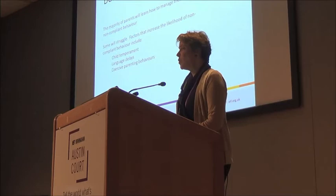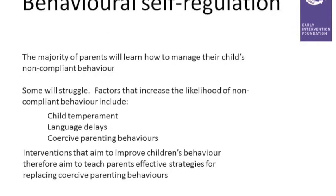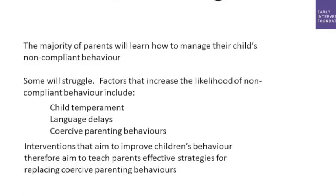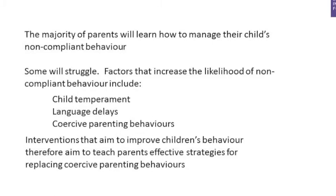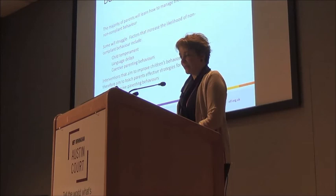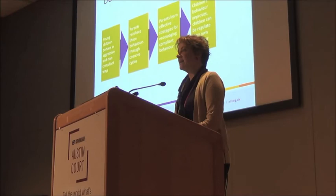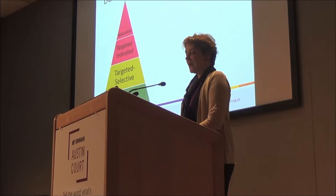There is also what's known as coercive parenting behaviors — a parent responding to aggressive behavior with more aggression, creating coercive cycles. These coercive parenting behaviors actually increase or accelerate aggressive behaviors in children. The majority of the interventions in this category aimed to change those coercive cycles by teaching parents other strategies for dealing with non-compliant child behavior.